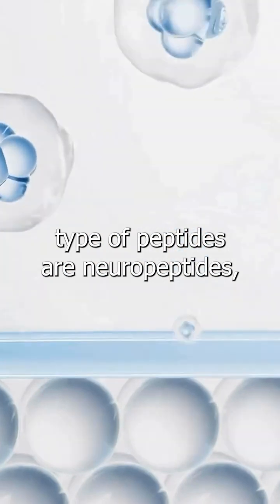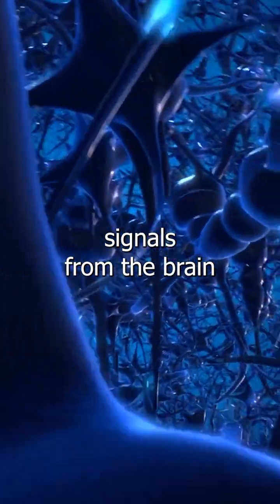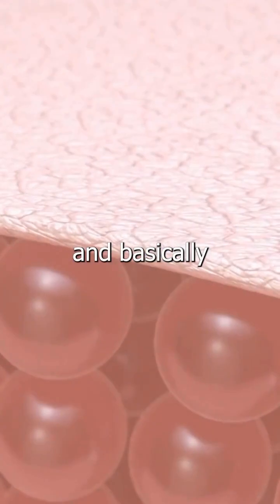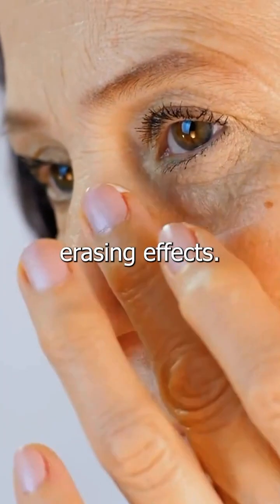The other type of peptides are neuropeptides — peptides that intercept some of the signals from the brain to our muscles in the skin and basically apply a little bit of a wrinkle-erasing effect.